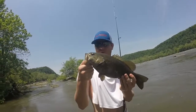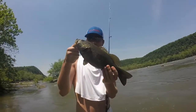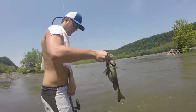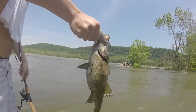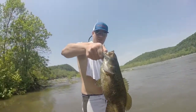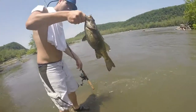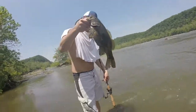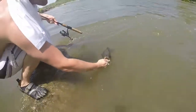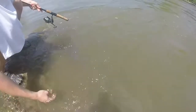First fish of the year too — nice one, oh man. Let's get that release. That's probably a pounder — oh dude, that's two pounds easy, two pounds. Alright, go ahead. There she goes.